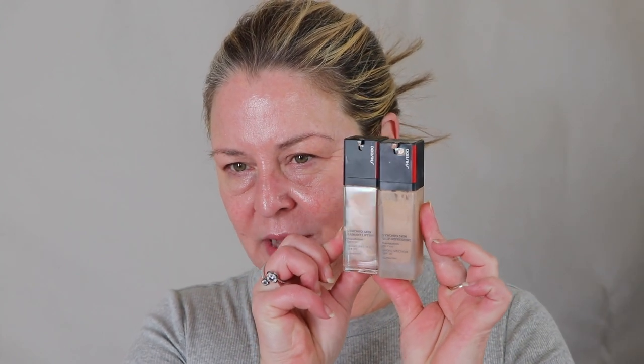When somebody asked me about the new one, which is called Synchroskin Radiant Lifting Foundation, I said I don't think so. The bottles are exactly the same, except that this one is not frosted. With frosted bottles you really can't tell. The colors look very similar, but it's hard to tell.